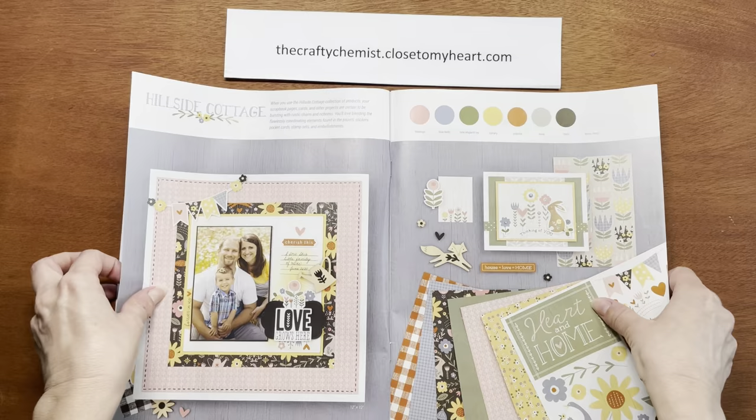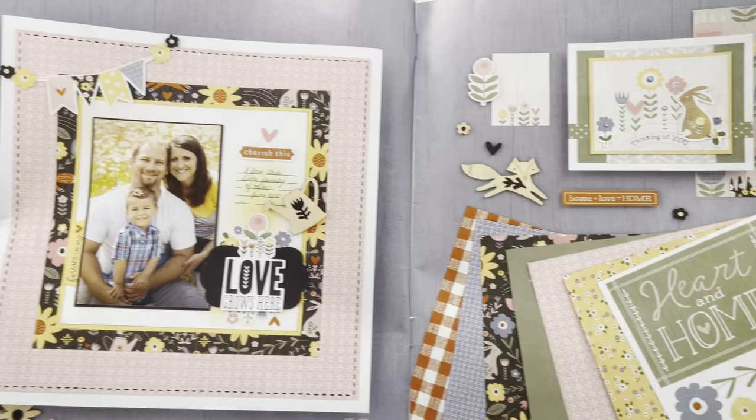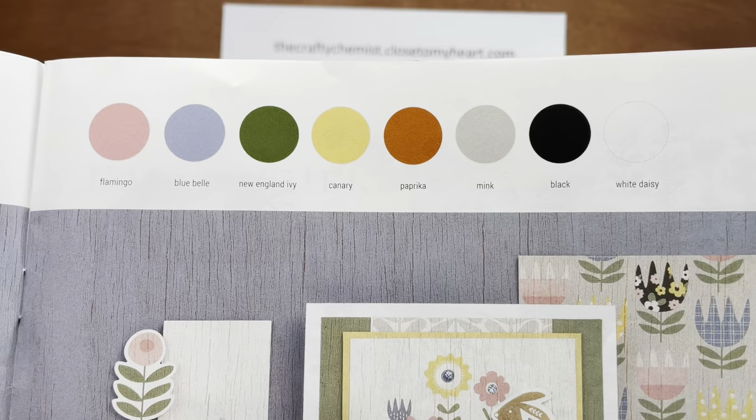The first collection in the catalog is the new Hillside Cottage. When you use the Hillside Cottage collection of products, your scrapbook pages, cards, and other projects are certain to be bursting with rustic charm and richness.